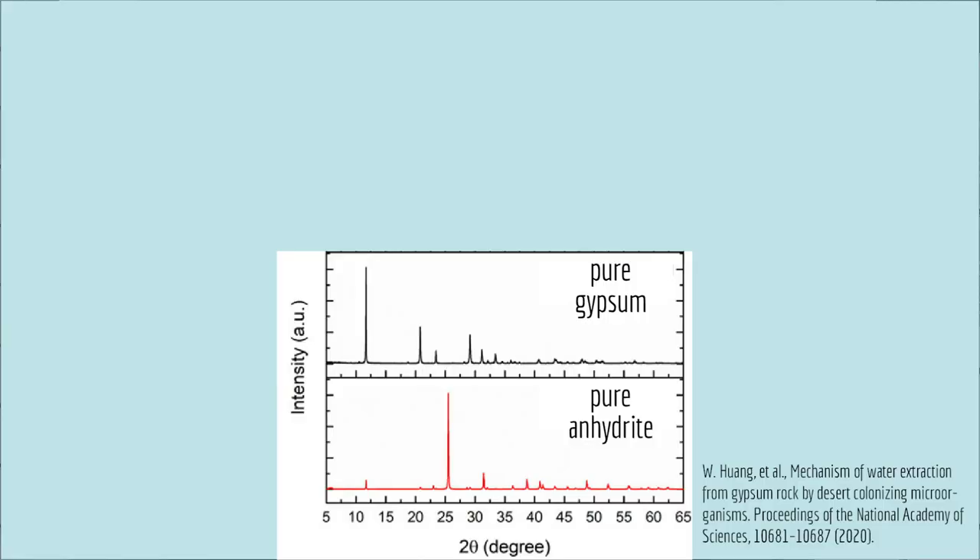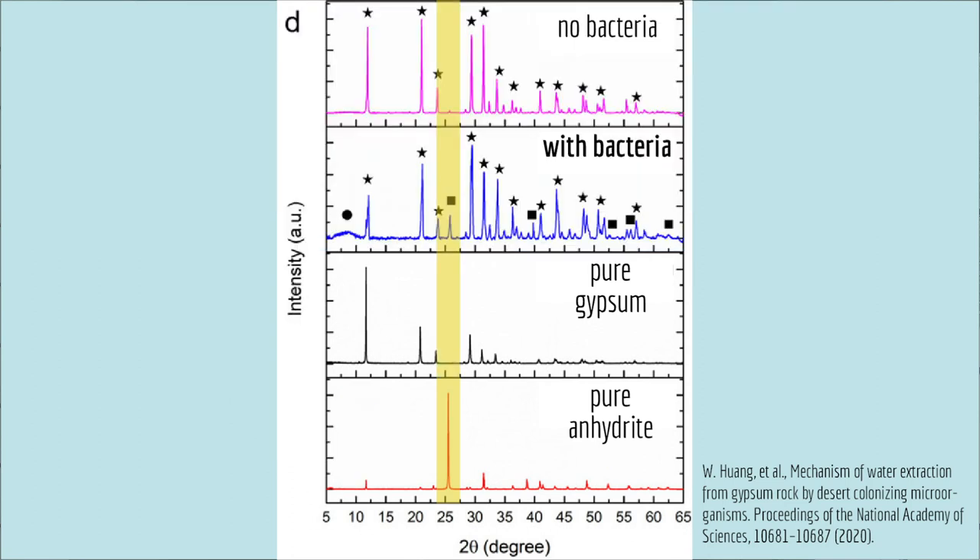To test that hypothesis, the researchers took rocks from the Atacama Desert and tested them using a technique called x-ray diffraction. Different peaks on this plot indicate different states of the rock — a peak here shows the rock is in the water-free version, anhydrite. And consistent with their hypothesis, rocks that had bacteria had more anhydrite — more water extracted — than rocks without bacteria.